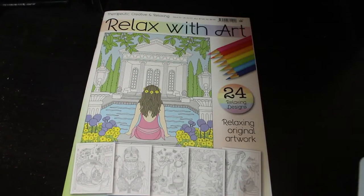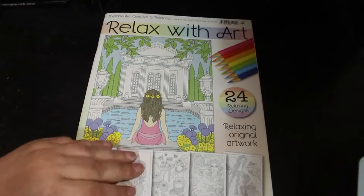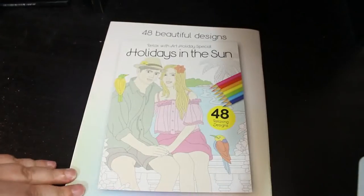Hi everyone, it's Andrea. Welcome back to the channel. I'm going to do a quick flip through of the current Relax With Art. Now these are going to be quite difficult because the lines can be very, very light and there's a lot of them. So that's the front and the back — that's their special that's out now.